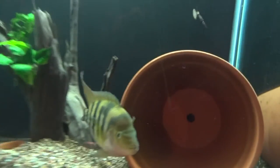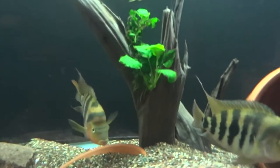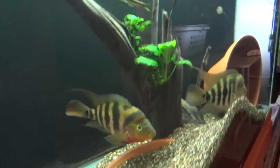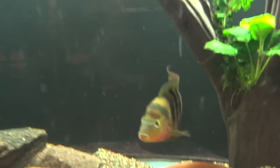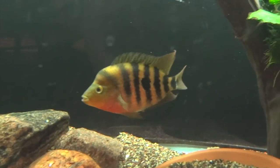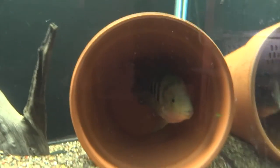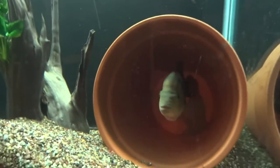They've been dancing around tonight, hanging out in the flower pot, kind of doing their deal. Sorry about the glass, it's a little dirty there — I always forget to clean the glass before I shoot a video. Got a little glare from the light in here too.